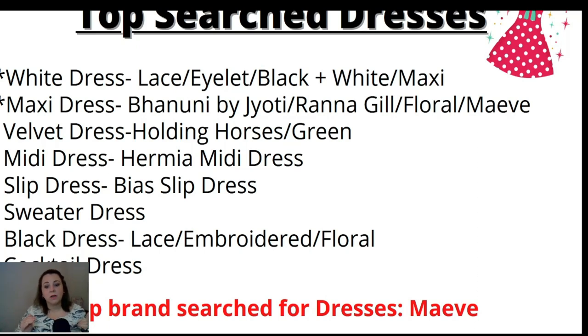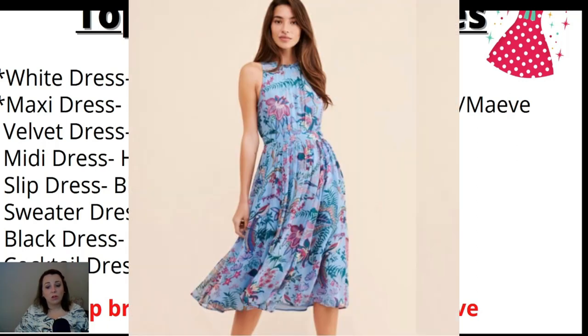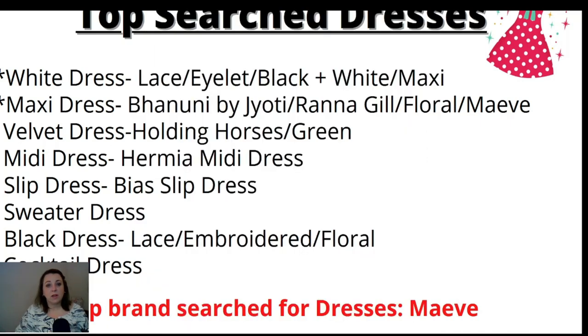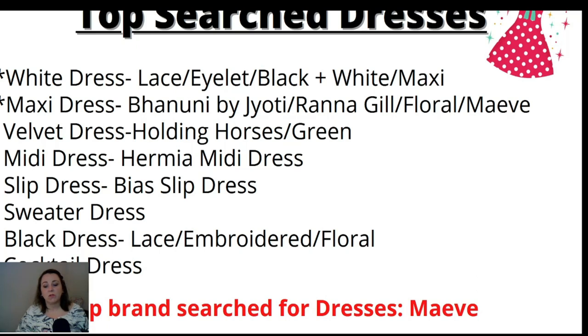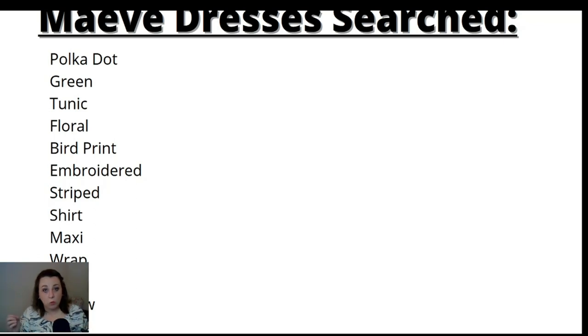Below that: velvet dress with sub-keywords Holding Horses and green, then midi dress — specifically the Hermia midi dress — then slip dress (the bias slip dress), sweater dress, black dress with keywords lace, embroidered, or floral, and cocktail dress. Those were the top dresses searched in the last 30 days. The top brand searched for dresses was Maeve. People were typing in Maeve polka dot dress, Maeve green dress, Maeve tunic dress — looking for polka dot, green, tunic, floral bird print, embroidered, striped, shirt dress, maxi, wrap, blue, and yellow.